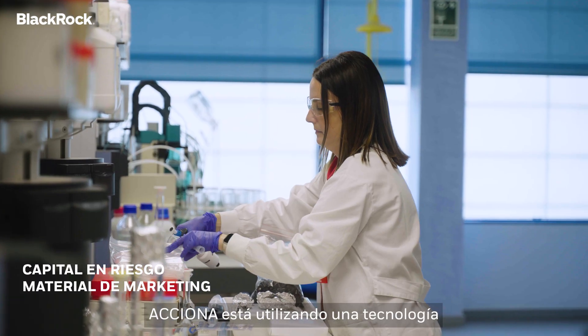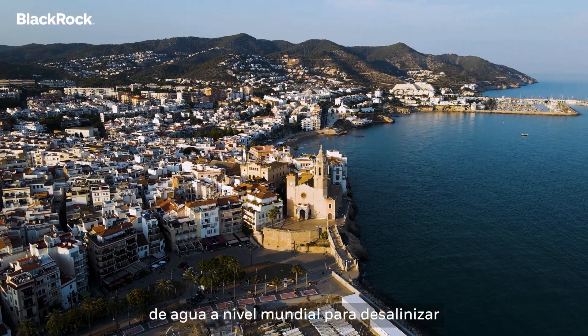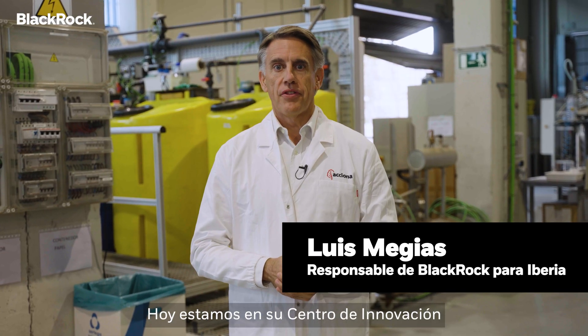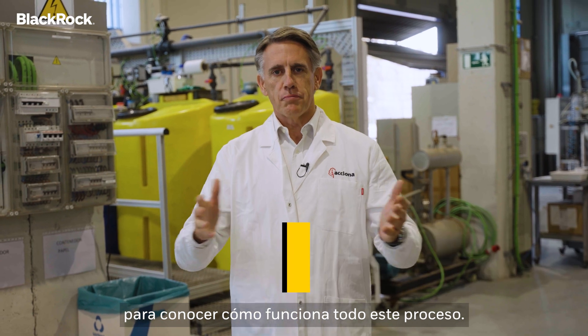ACCIONA is leveraging technology on water treatment and distribution around the world, taking water from the sea and converting it into clean water. Today, we are at their innovation center here in Barcelona to see how all this process works.